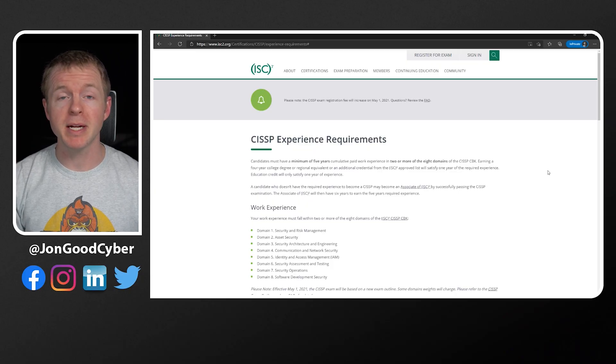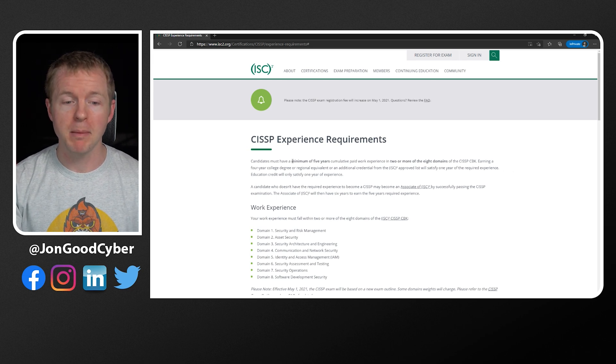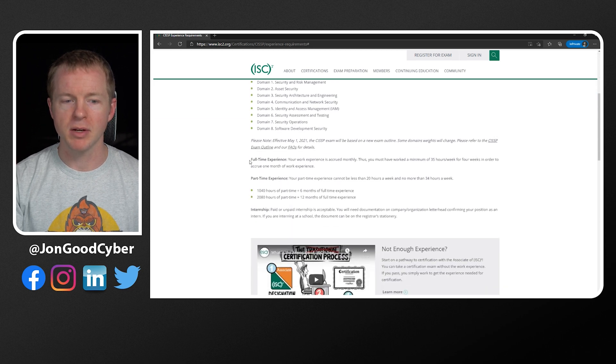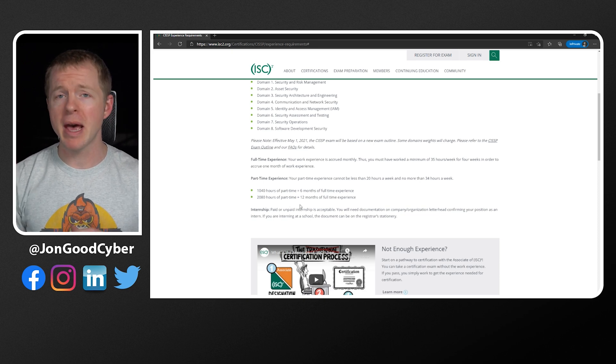Now you want to look at the requirements to actually get certified. Are there any experience requirements that have to be met? Are there experience waivers? Is it possible to take the exam before you have the experience? Here we have the CISSP website on the screen showing the experience requirements — a minimum of five years of experience in two of the eight domains at least. Scrolling down, we can see what full-time work experience means, what part-time work experience means, and how internships apply as well. These websites are going to give you everything that you need to know in order to get certified.